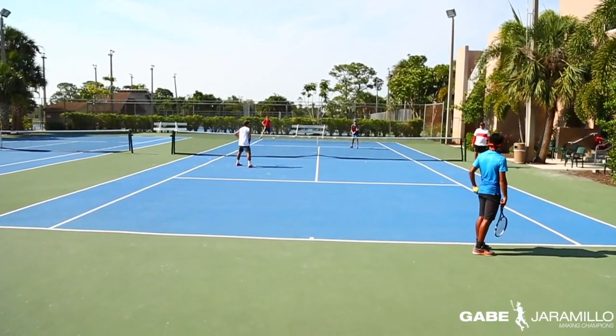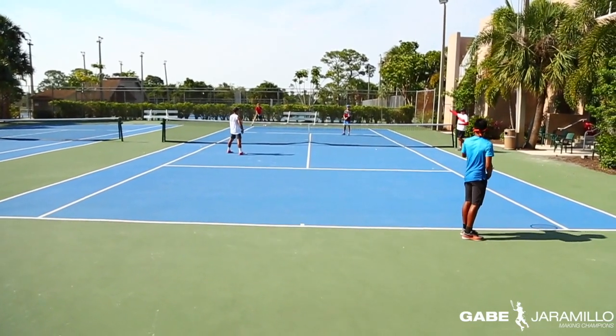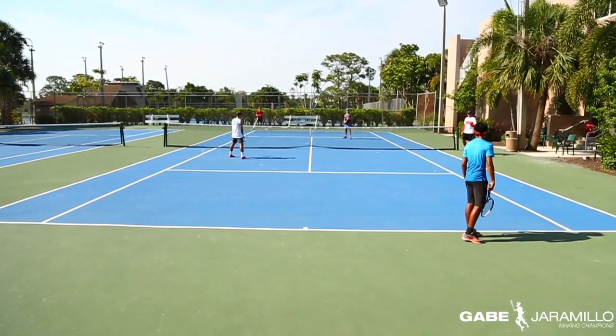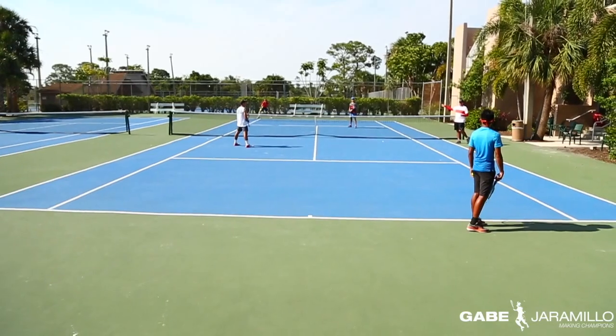So Gio is going to be serving on this drill. Arcee is at the net. Max is returning on this side of the court, and George is at the net right here. What we're going to work on is Arcee poaching the return from Max.